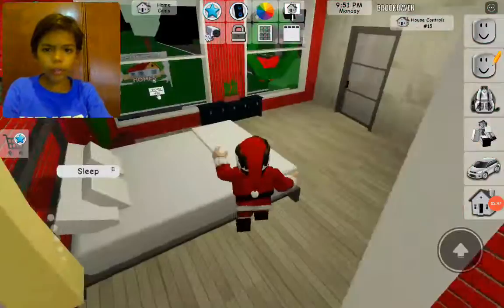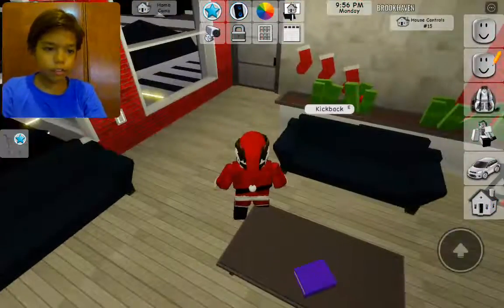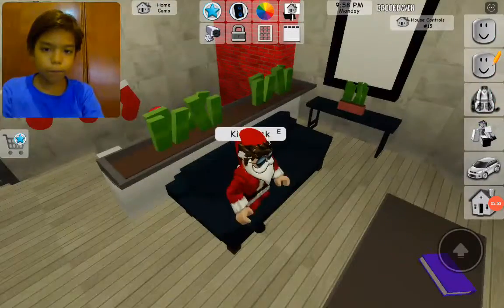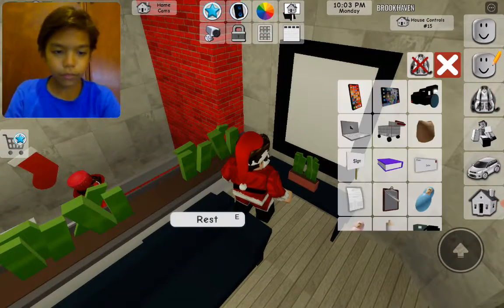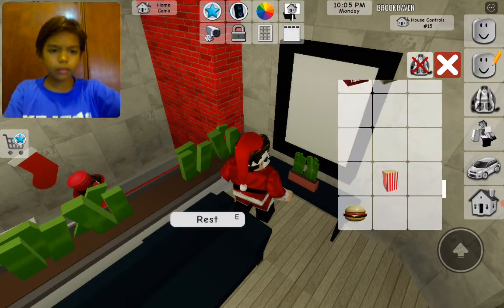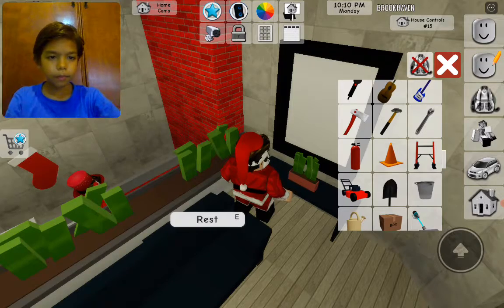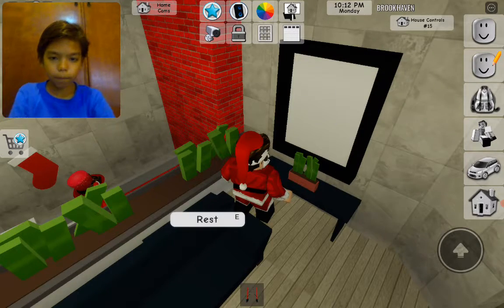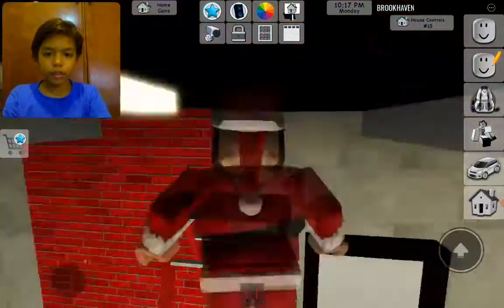Sorry about that guys. Anyways, let's go see the safe. There's a safe over here! Nials, are you back? Yep, I'm back. So let's go open it up — we gotta get a ladder. Magical ladder! Okay, the Christmas spirit and a secret.